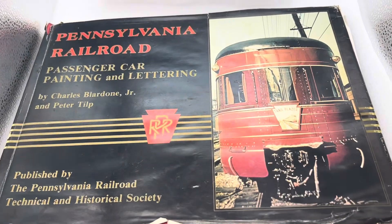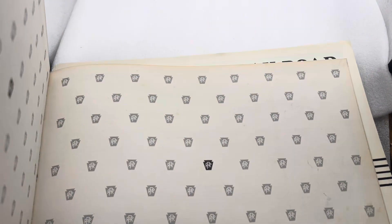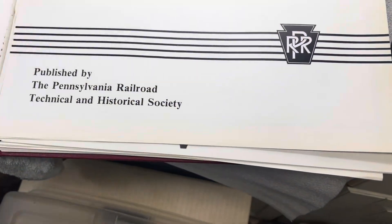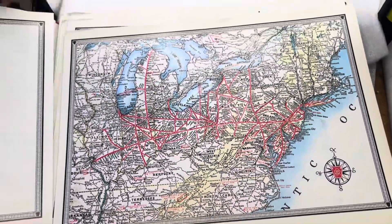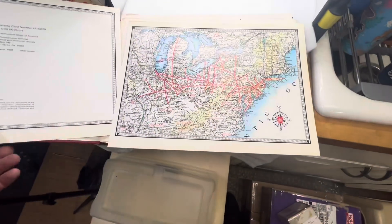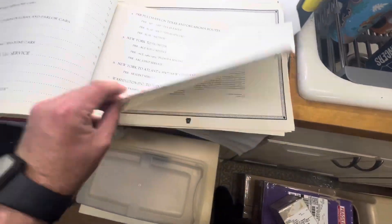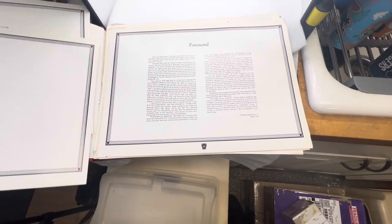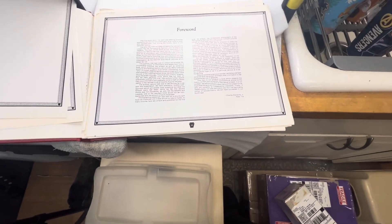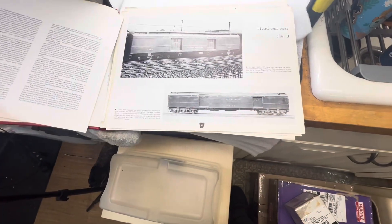I got this Pennsylvania Railroad PRR book — it's been sitting for a long time and a lot of the pages have separated. I was going to throw it away, but then I realized this could actually be very cool to frame, because it's a very detailed book with lots of cool pictures.